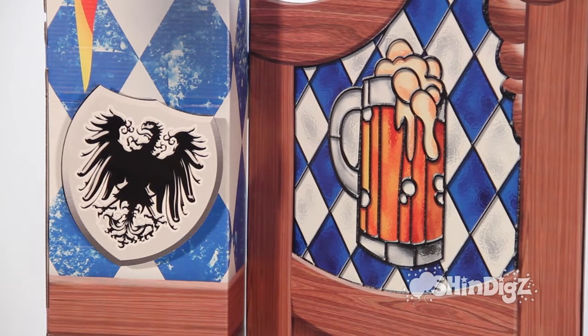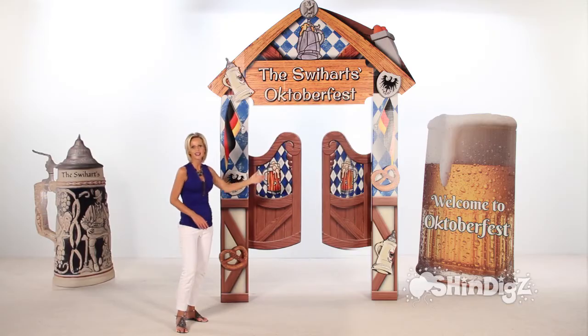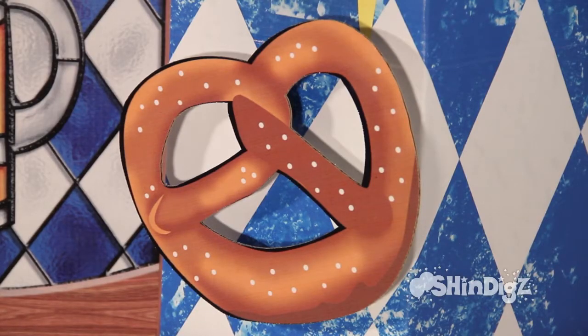Look at some of these accents: the emblem, the flag, steins, beer mugs, and of course, the Bavarian pretzels.